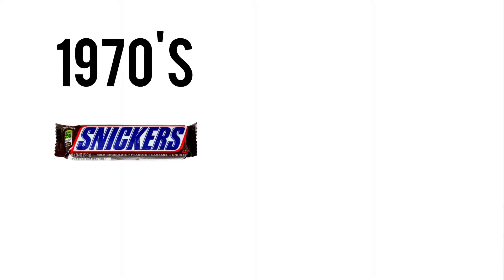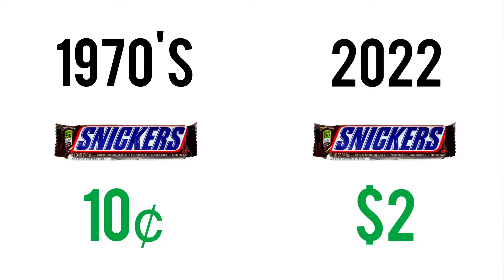Basically what this means is that stuff costs around 2–3% more every single year. For example, when we look at this candy bar in say the 1970s, it may have cost you around 10 cents. But now it costs you up to $2 for that same candy bar.